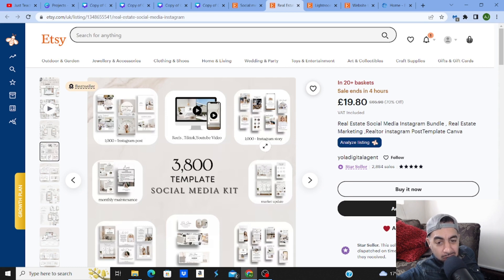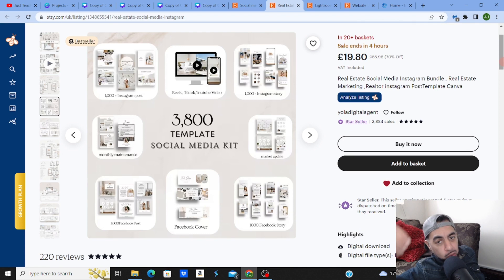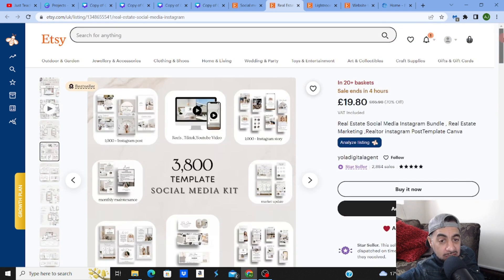It's a 3,800-template social media kit with Instagram stories, reels for TikTok, YouTube, 1,000 Instagram posts, and monthly maintenance — it's like an all-in-one. On Etsy, if you can sell bundles, they always sell fantastically well. It's got Facebook covers, 1,000 Facebook posts, 1,000 Facebook stories, and market updates. They've covered every social media angle within this real estate niche. This is the key: you've got to get into the niche of the niche — that's where you start ranking.